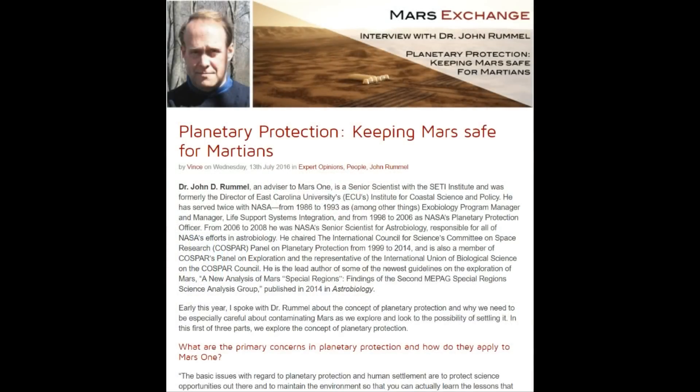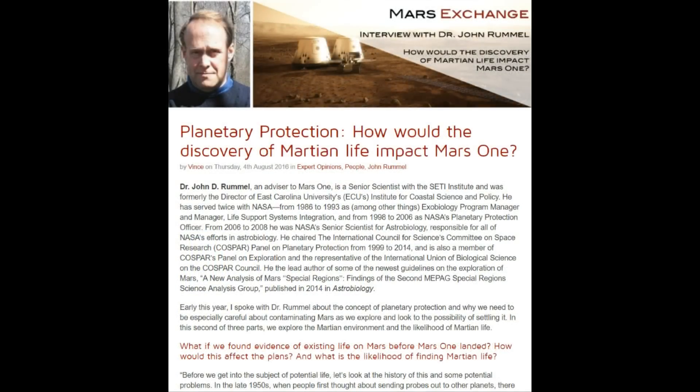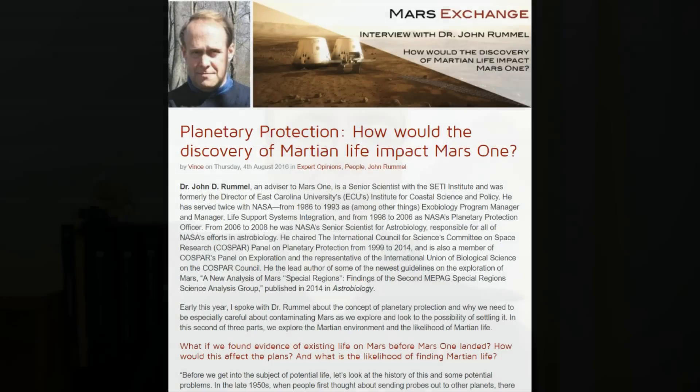Mars One often discusses these developments in blog posts on their Mars Exchange blog. Most recently, an interview with Professor John Rummel, a member of COSPAR's Panel of Planetary Protection, has been featured — covering questions such as how planetary protection principles apply to Mars One, the issue of forwards and backwards contamination, and the potential implications of a discovery of Martian life prior to the first humans landing on Mars.